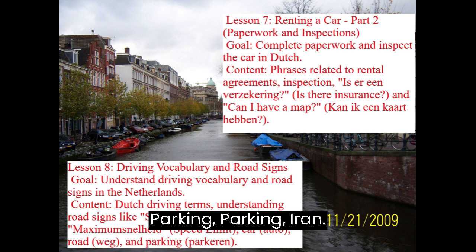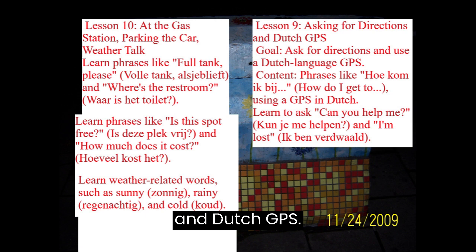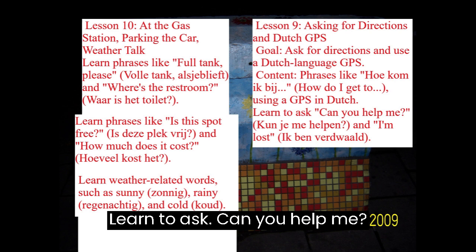Lesson 9: Asking for Directions and Dutch GPS. Goal: Ask for directions and use a Dutch language GPS. Content includes phrases like Hoe kom ik bij? (How do I get to?), using a GPS in Dutch, and learning to say Kun je me helpen? (Can you help me?) and Ik ben verdwaald (I'm lost).